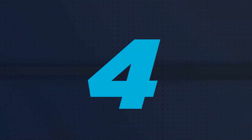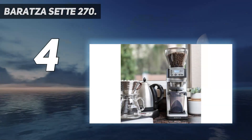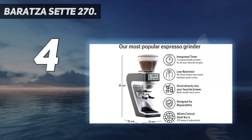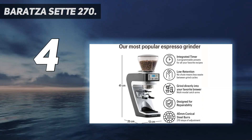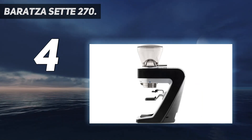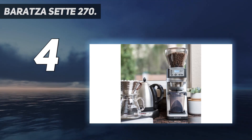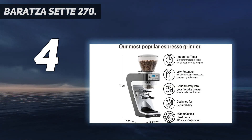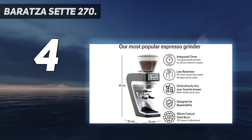Coming in at number 4: the Barrazza Set 270. If you're shopping for the best espresso grinder to complement your home espresso machine, the Barrazza Set 270 will not disappoint. This grinder excels in regard to grind consistency and dosing accuracy. Barrazza designed the Set 270 with macro and micro adjustments to allow you to get specific when dialing in your grind size.